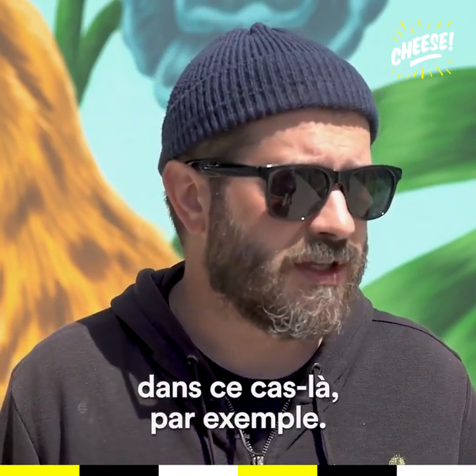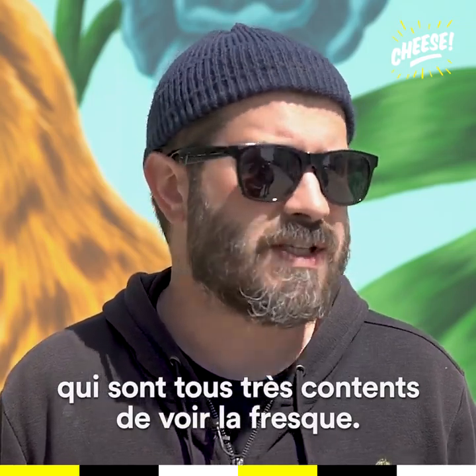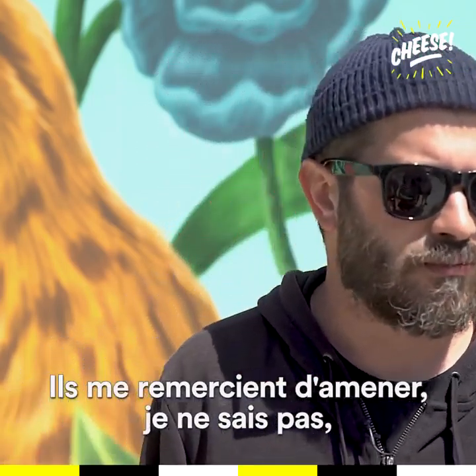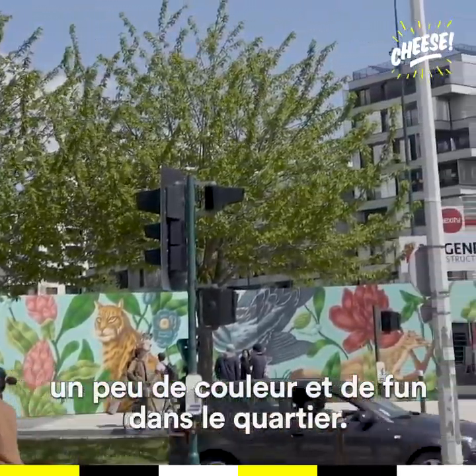In this case I had lots of people walking by and all of them were really pleased about it. They would thank me for bringing a little bit of color and fun in the neighborhood.